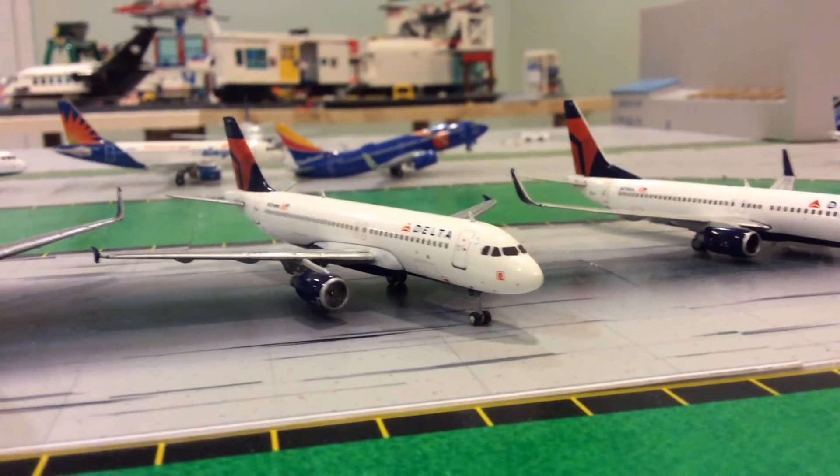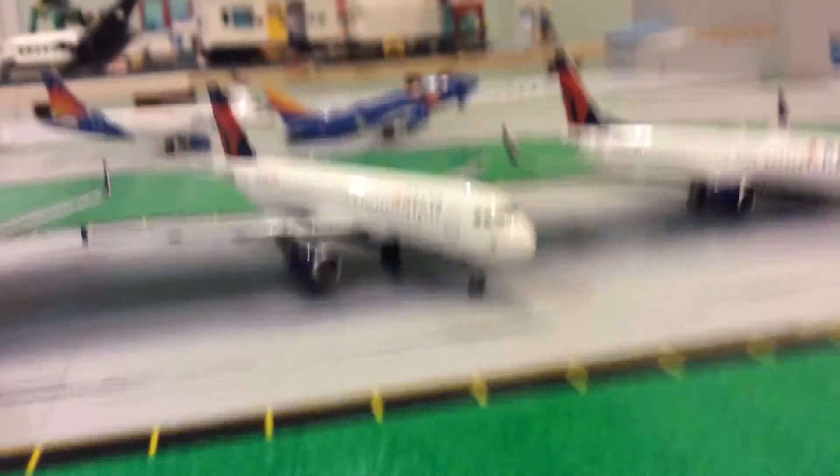This is the Delta A320 by Gemini Jets. I got this one around December or November, for my birthday or something like that.